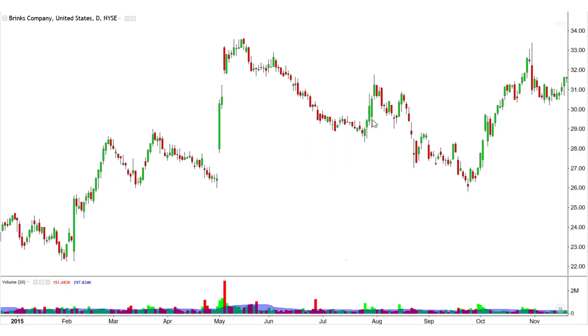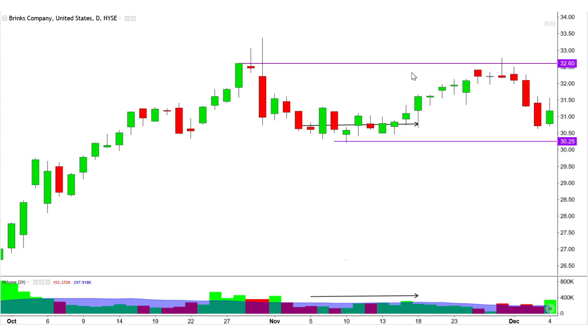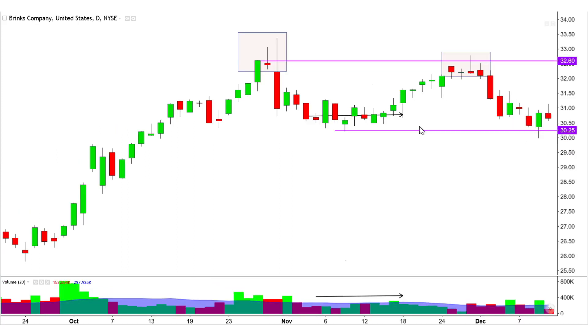A closer look at BCO after it has fallen into long-term range-bound trading. There is double top potential near prior highs. As usual, watch the lower boundary of the temporary range near 3025.